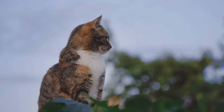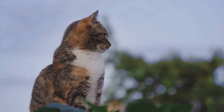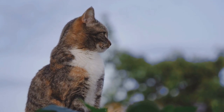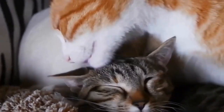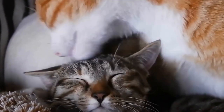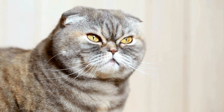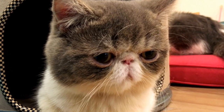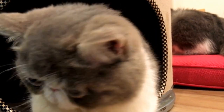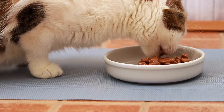Bathing involves using cat-friendly shampoos and conditioners. Haircuts: some long-haired breeds, such as Persians or Maine Coons, may benefit from occasional haircuts to keep their coats at a manageable length. Nail trimming: trimming your cat's nails is an essential part of grooming to prevent them from becoming too long or sharp. Ear cleaning: it is important to regularly clean your cat's ears to prevent wax buildup and potential infections. Dental care: dental hygiene is crucial for any cat, and long-haired cats are no exception. Regular teeth brushing or professional dental cleanings may be necessary.